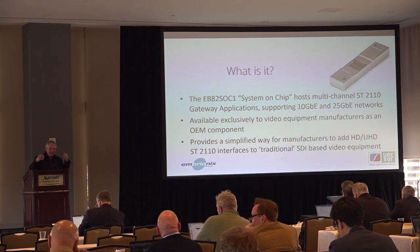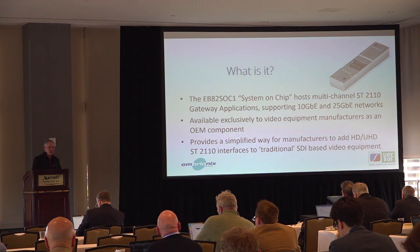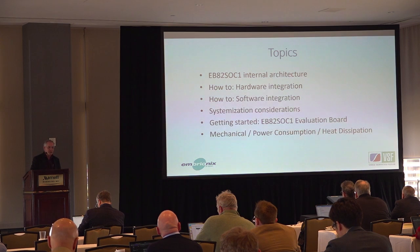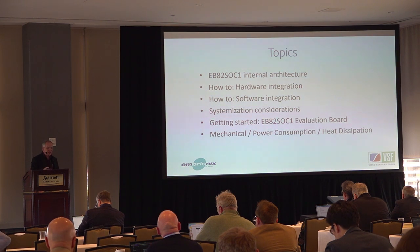We're going to look at the internal architecture and do a how-to guide for both the hardware integration and the software integration, and then some systemization considerations. I'll also talk about the evaluation board and the mechanical issues that come along with it.